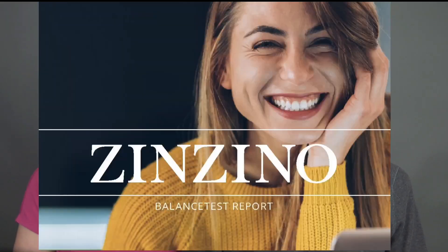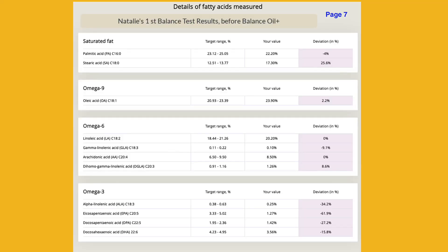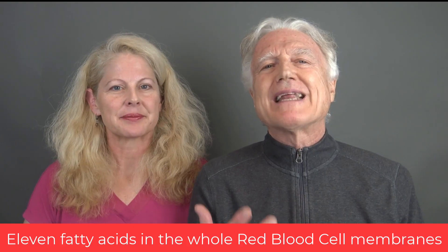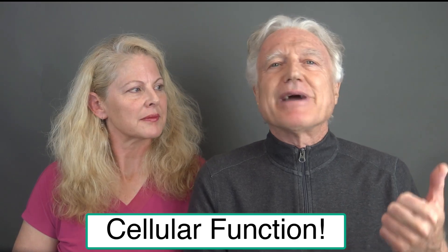We are delighted to talk to you today about how to interpret the balance test report. The balance test report was created from research-driven scientific studies and includes 50 literature references. It analyzes 11 fatty acids in the red blood cell membrane, which in turn reflects the whole body status. This panel reveals important cellular, tissue, and body health information because every cell depends on the function of its cell membrane, including the mitochondria, the energy-making cellular powerhouses.